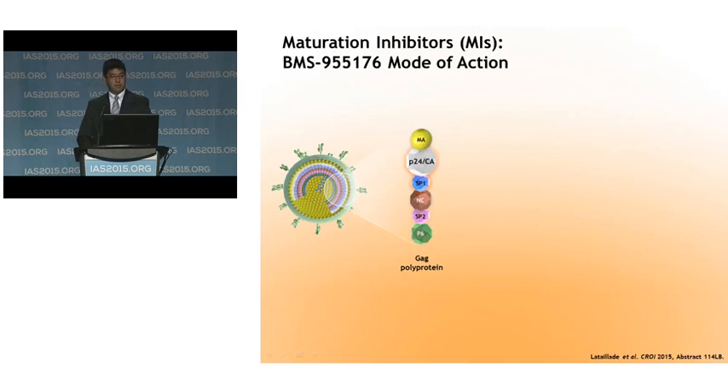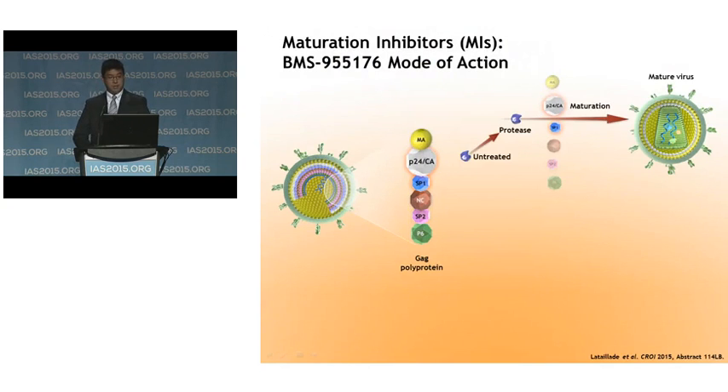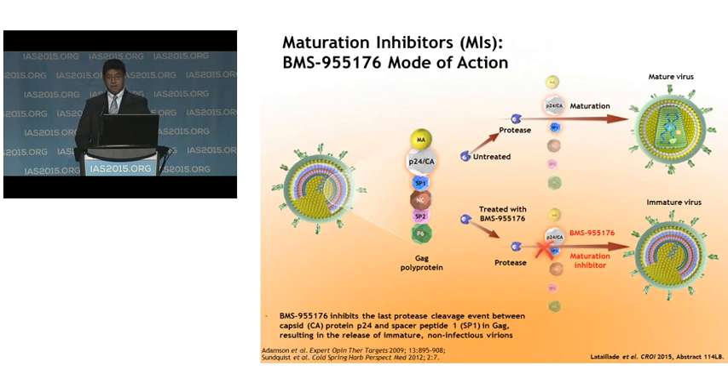Let's take a closer look at the mechanism of action of 176. Shown here is the GAG polyprotein. Without inhibitors in place, protease is able to cleave the GAG polyprotein, forming the viral core and a mature infectious virus. However, in viruses treated with 176, it binds to the GAG polyprotein between P24 capsid and the spacer 1 peptide, preventing the very last cleavage step of protease, and this prevents the maturation of the virus, producing immature and uninfectious virus.